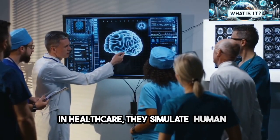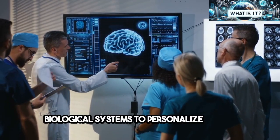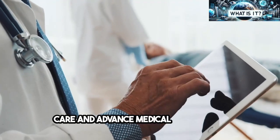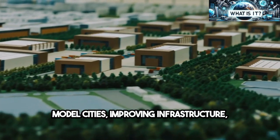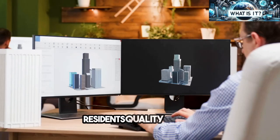In healthcare, they simulate human biological systems to personalize patient care and advance medical treatments. Urban planning uses digital twins to model cities, improving infrastructure, sustainability, and residents' quality of life.